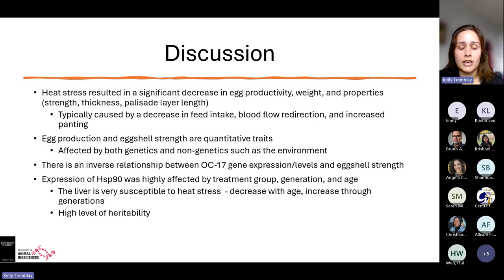The liver is very susceptible to heat stress, so the longer chickens live under heat stress, the liver slowly cannot keep up and expression decreases with age. However, because we are selecting for heat tolerance through breeding, HSP90 expression increases throughout the generations. The decrease occurs as the individual bird gets older, but it was also found that HSP90 has a high level of heritability, which is why it increases so much across generations.